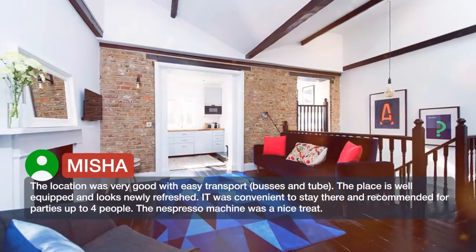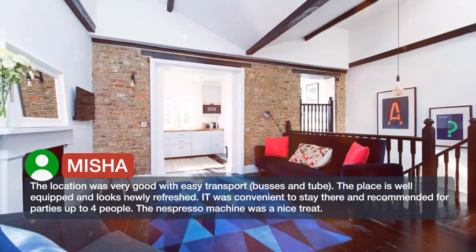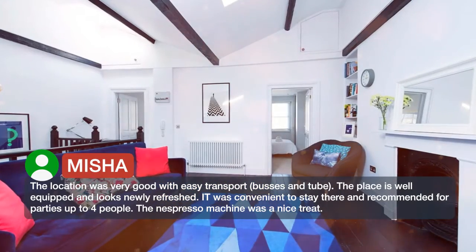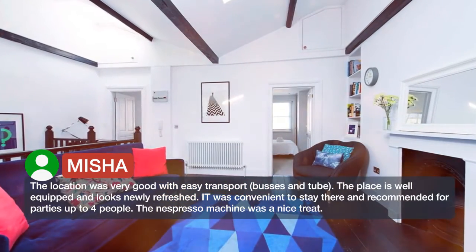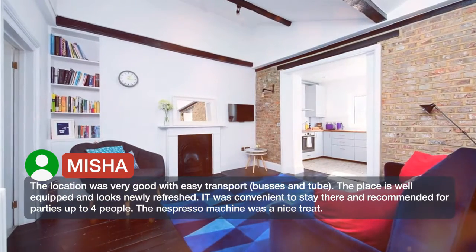The location was very good with easy transport, buses and tube. The place is well equipped and looks newly refreshed. It was convenient to stay there and recommended for parties up to four people. The Nespresso machine was a nice treat.